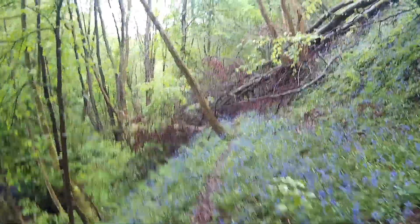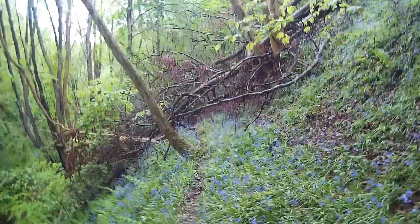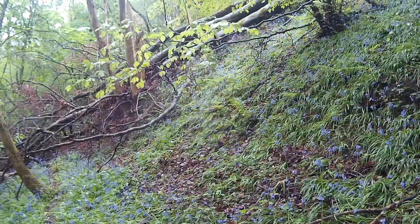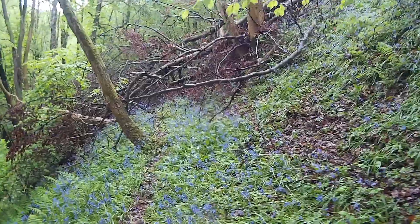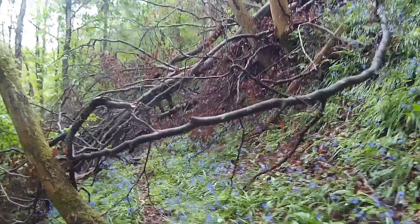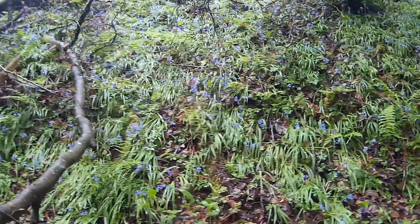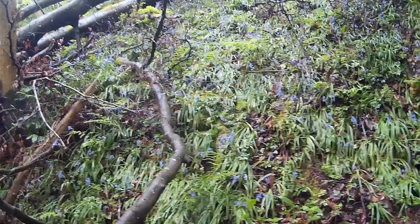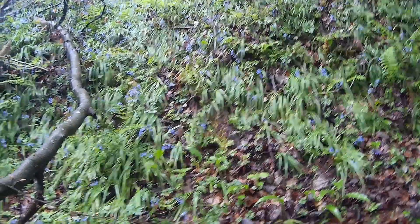Now I'm just following the wee game trail. However, I may come across a problem — obviously the little animals can get through this but I don't think I can, not without hands and knees crawling. So I'm going to have to go up my own way, I think. It'll be fine.